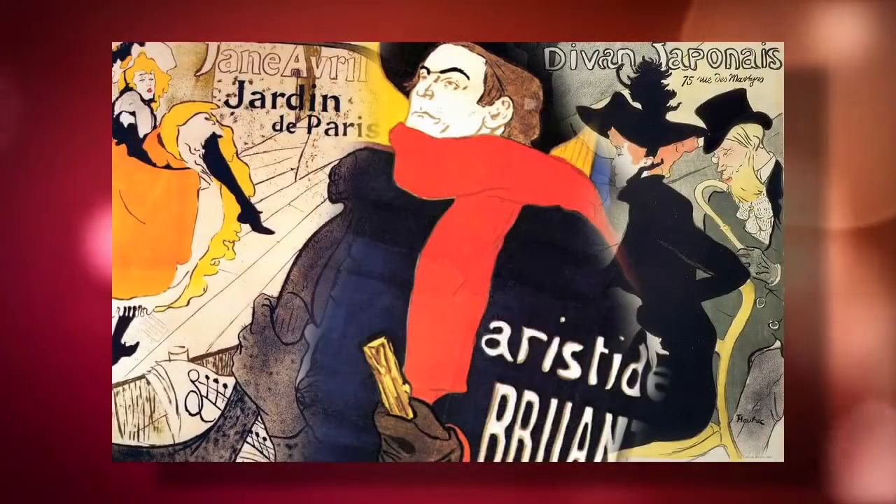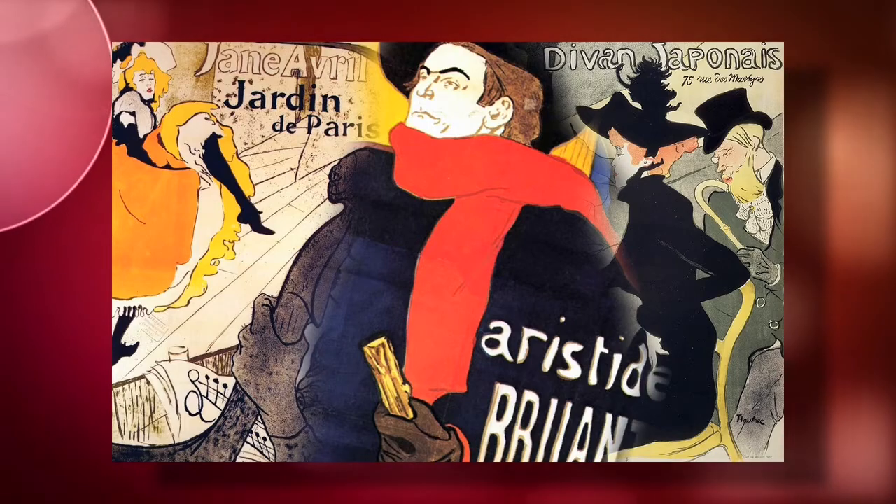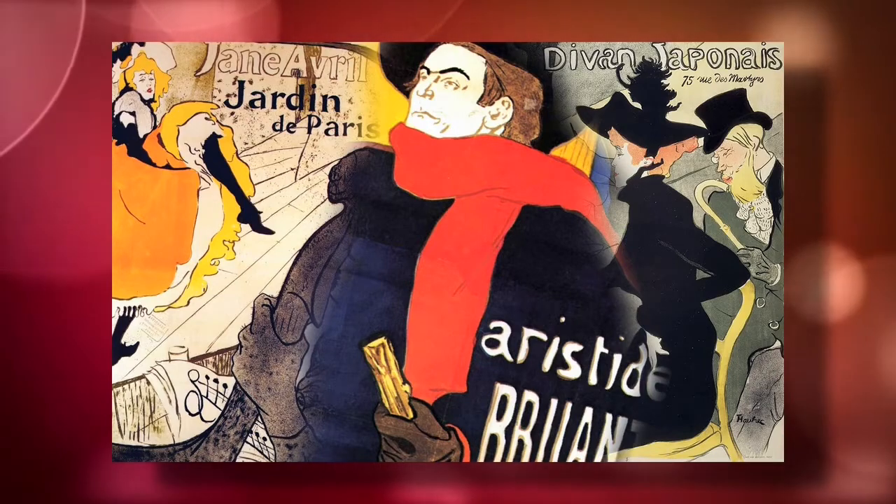Since color lithography was the medium that Lautrec used to create the colorful posters that adorned the streets of Paris, we're going behind the scenes later to see exactly how this process works.